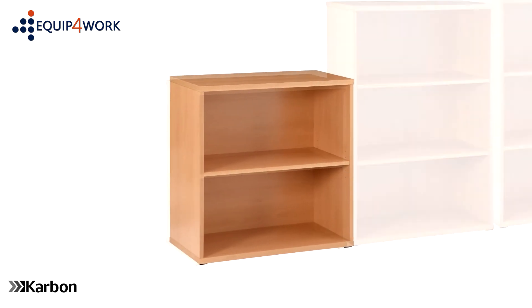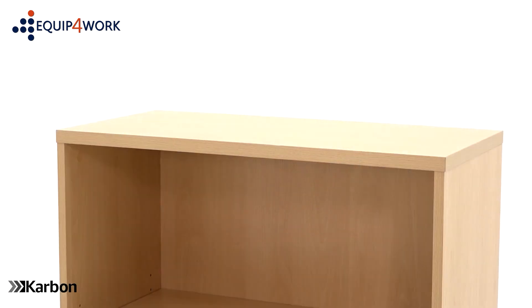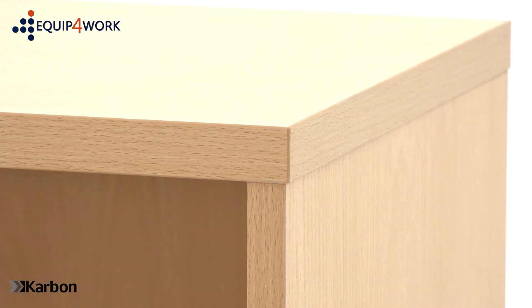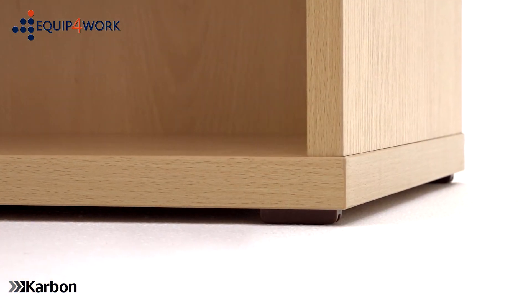This classic modular bookcase design complements any office environment or workplace. The 25mm thick melamine tops are wiped clean for easy maintenance. The top and base are edged with an impact resistant material to help protect against the trials of daily use.